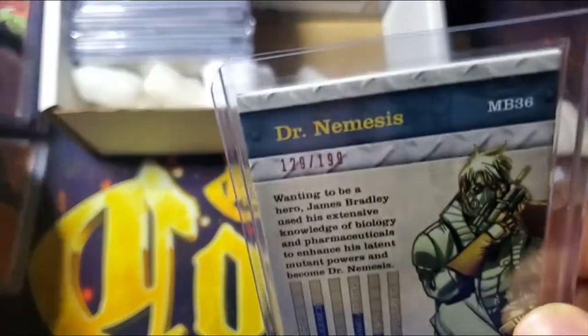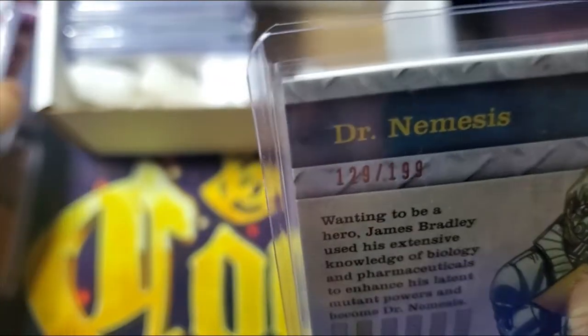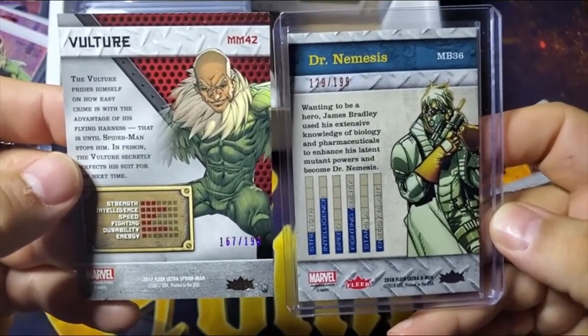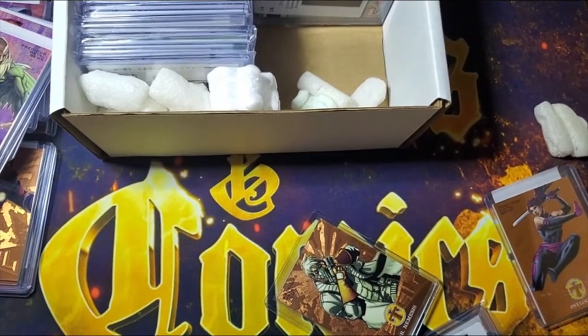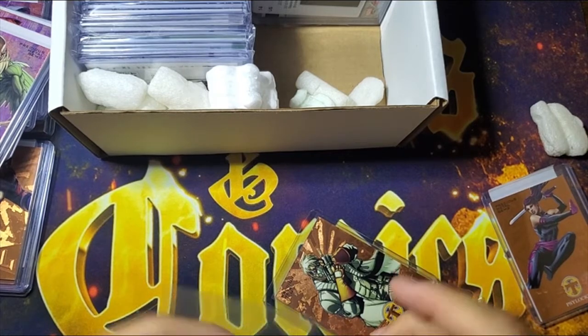Let me show you the back of an actual Fleer Ultra Spider-Man card — kind of see what the cards actually look like. Here is the back of two cards — somewhat similar, little different design. You can tell they did not change the design too much between the two. And you can see outside the holder how much more shiny those cards really are when they are outside the holder.